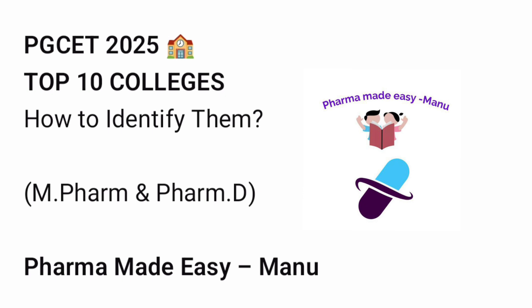Many of you are searching for the top 10 colleges for M-Pharm and PharmD, but instead of giving random college names, in this video I'll show you how to identify the top 10 colleges yourself based on your rank, branch, and counseling reality. This approach is safer, smarter, and actually useful.